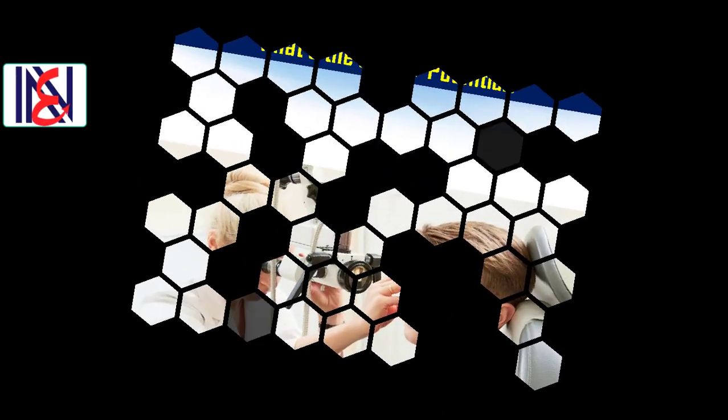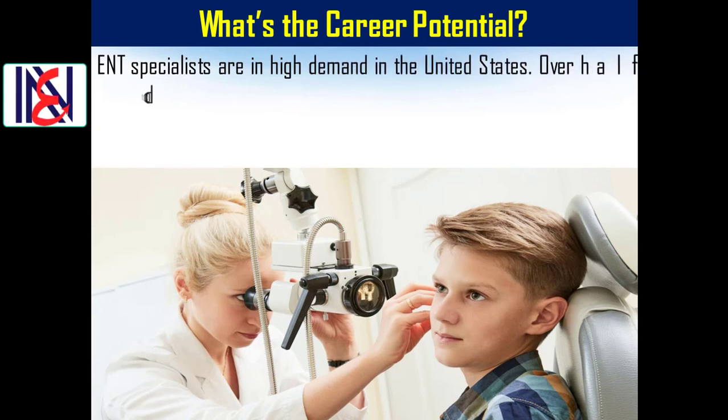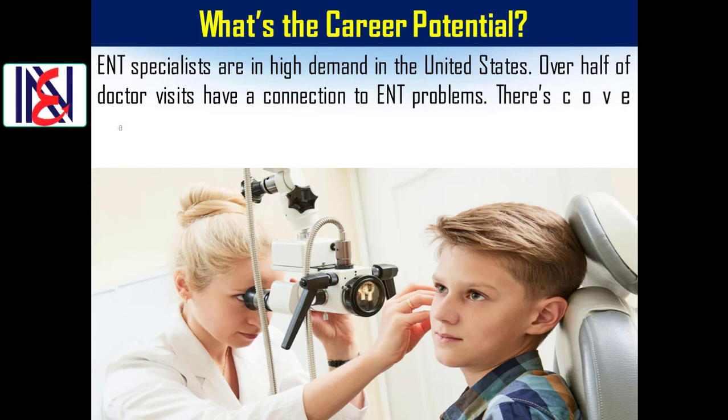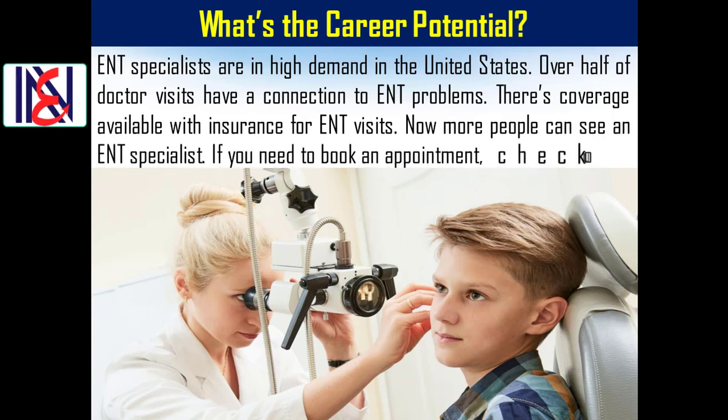What's the career potential? ENT specialists are in high demand in the United States. Over half of doctor visits have a connection to ENT problems. With insurance coverage now available for ENT visits, more people can see an ENT specialist.